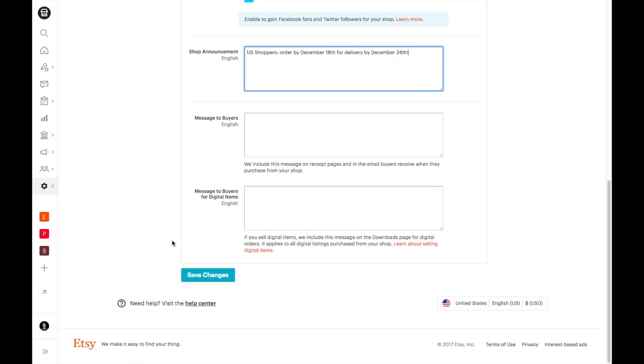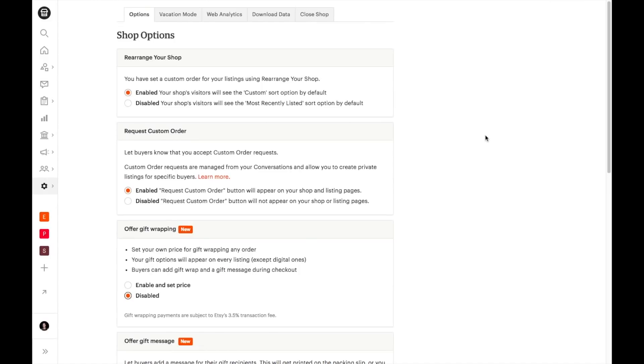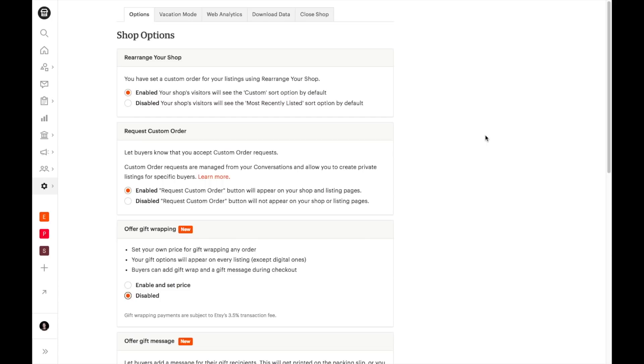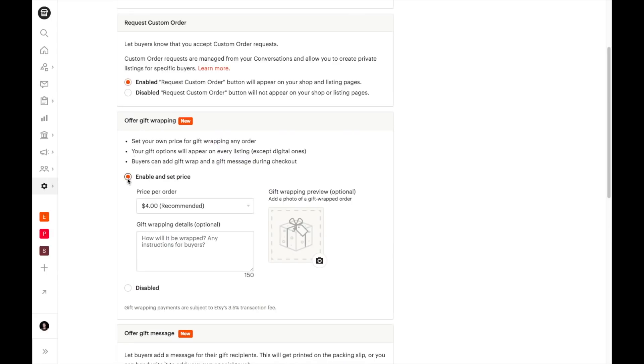You can also update your shop announcement to let shoppers know your holiday shipping cutoff date. Offering gift wrap is a great way to extend the shopping season, as buyers can then mail the gift directly to the recipient. Etsy has just added the ability to offer gift wrap as a purchase add-on in your shop. To set this up, go into your settings within your shop manager and then in the offer gift wrapping section, select enable and set a price.